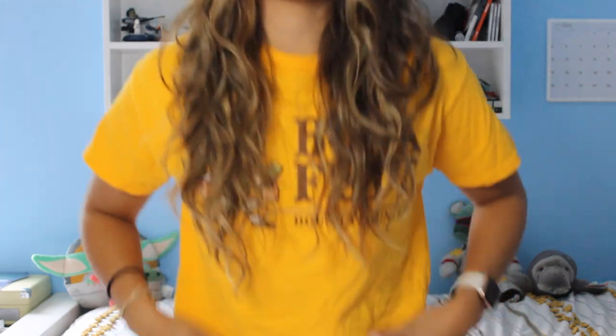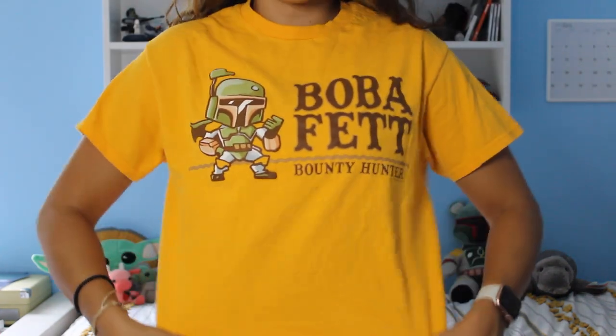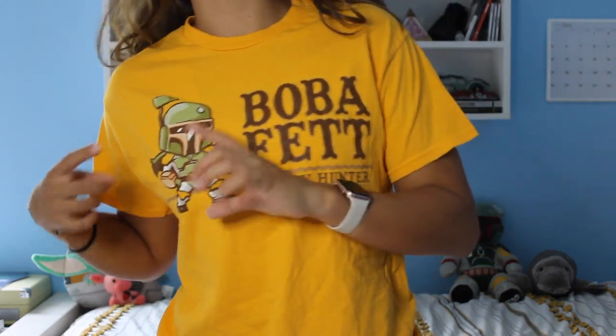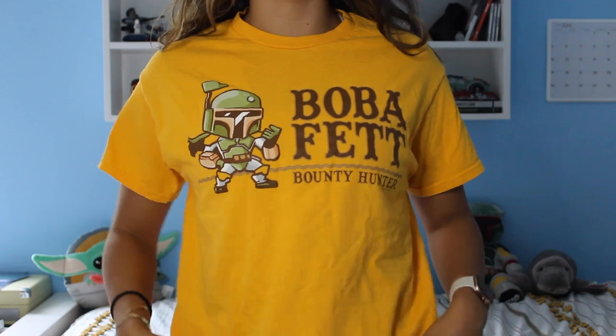Before I forget — shirt check! Today I am wearing my Boba Fett shirt. It says 'Boba Fett Bounty Hunter' and he's a little cartoon version right here. I think it's super cute. I got it from Five Below. I get most of my shirts from Five Below but I always want to let you guys know where I get them in case you want one too.